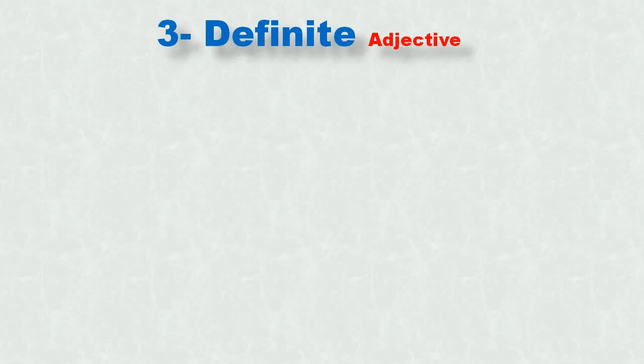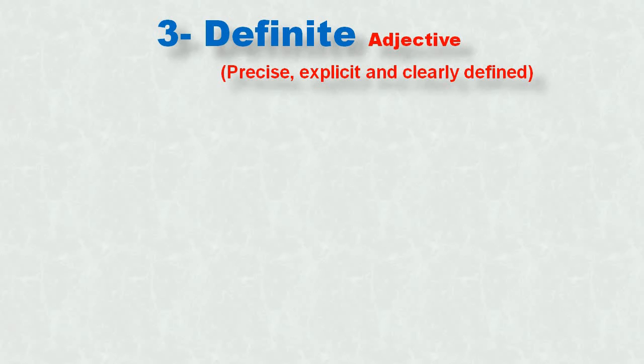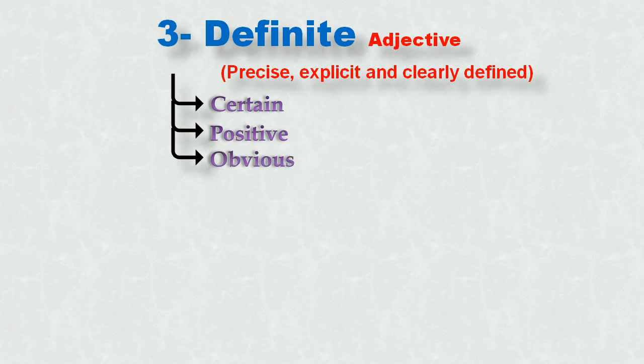Let's look at the third word: definite. It's an adjective also commonly used in speaking and writing. It means precise, explicit, and clearly defined. You can replace 'definite' with different synonyms. The three commonly used ones are: certain, positive, and obvious.